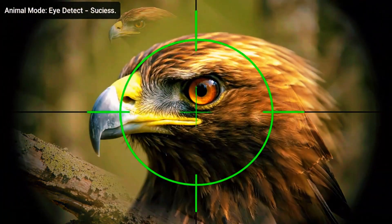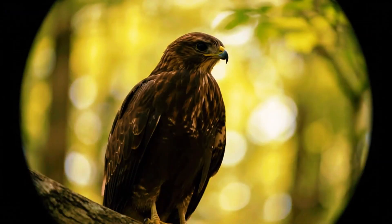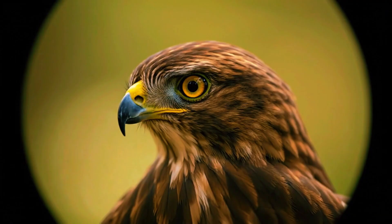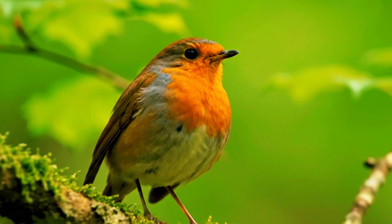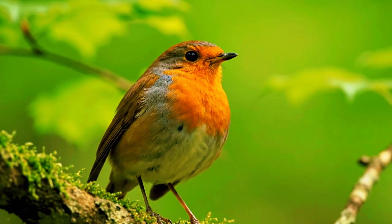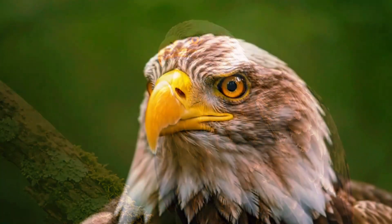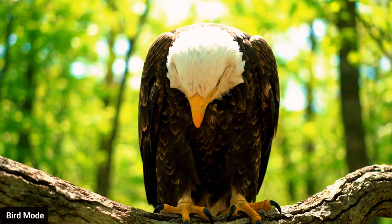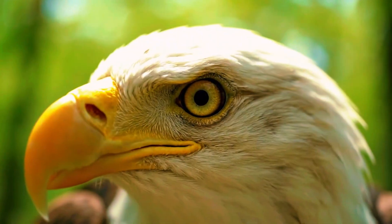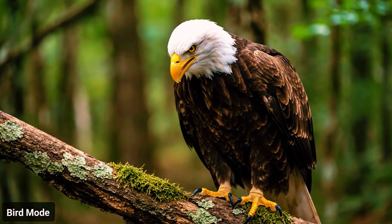By the end of the first round of tests, a pattern emerges. Bird mode performs adequately in close proximity, particularly with well-lit, stationary subjects. But in real-world bird photography — where distance, motion, and unpredictability define the experience — animal eye tracking takes the lead. The photographer concludes that while both modes have their place, animal mode is the safer, more versatile choice. If a bird is near, both modes succeed; if it's far, animal mode dominates. Why risk losing focus when animal mode consistently delivers?